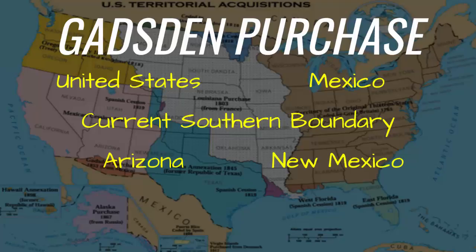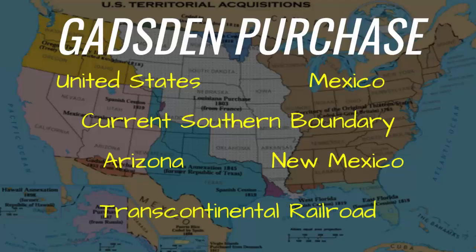The United States wanted to add this territory to acquire land to build the Transcontinental Railroad. They were looking to have a rail line that ran from El Paso, Texas to Los Angeles, California. This strip of land that they purchased provided the best route. This would help the economic development of the United States by making trade easier.